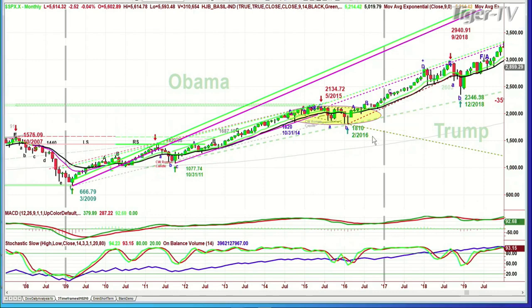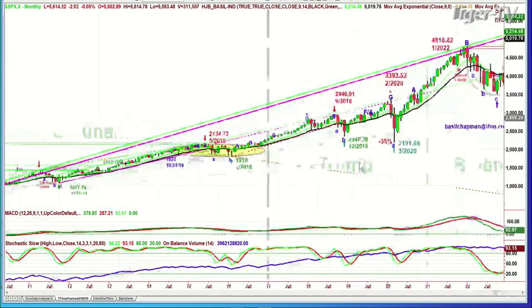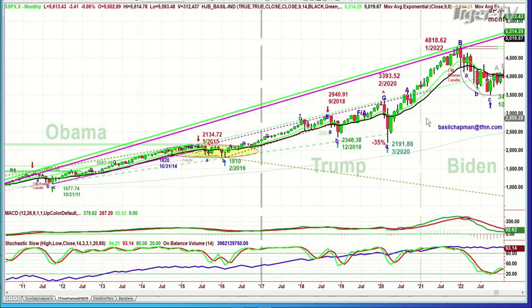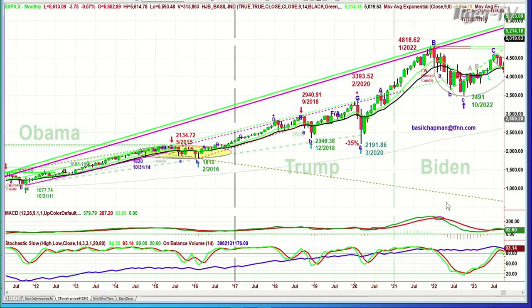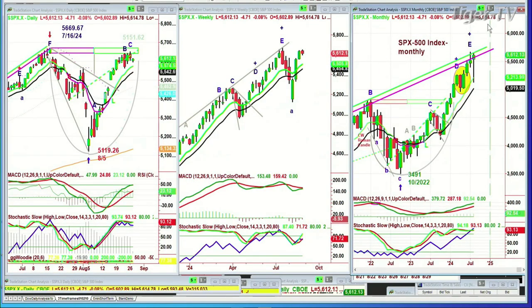January of 2017 — look at that, up to the 2,300 level. Then Trump came in and it went from 2,300 to January of 2021, and that is 3,870. Very nice. And now we've got Biden who comes in at 3,870, and here we are at 5,612. Democrat, Republican, Democrat — the market does its own thing. It's really very important to keep that in mind. I just look at the chart and I say, I don't care. Whatever happens in January, we'll see what's next.